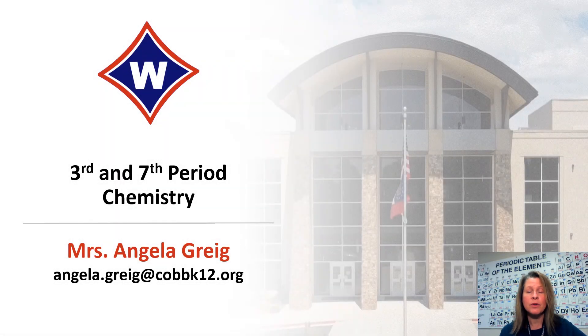Hi, I'm Angela Gregg and welcome to the open house presentation for chemistry second semester.